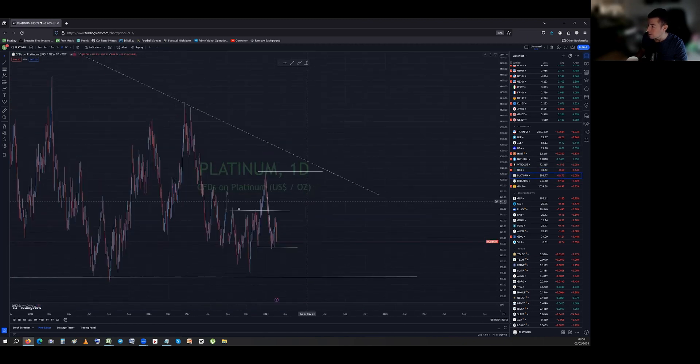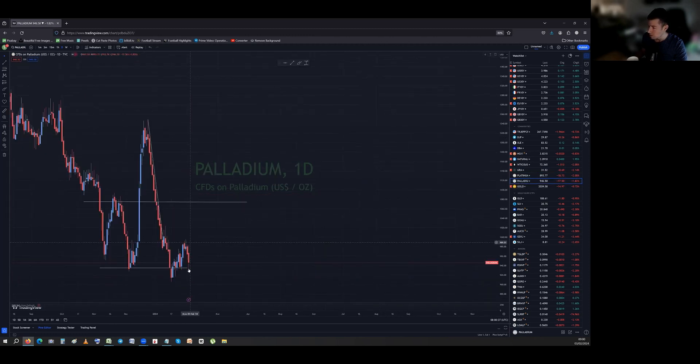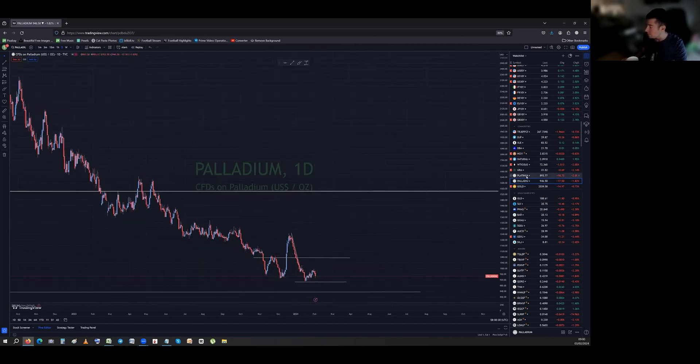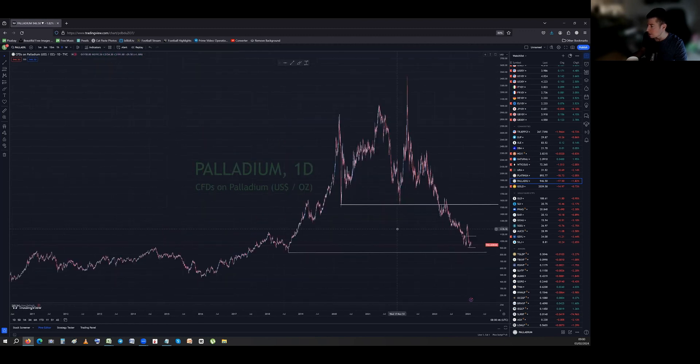Platinum and palladium are back down again. Platinum has very strong support further down and a move higher in the DXY and yields could push it down there. The bounce was okay but in two or three days we're already testing the lows, so it could actually go lower. Palladium is the same — one or two days and we're back down to what is really the support level now.